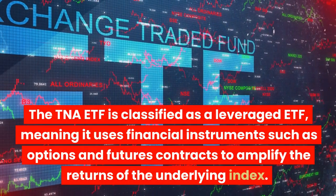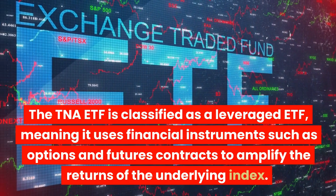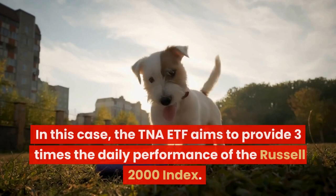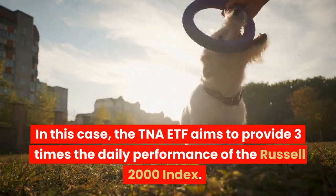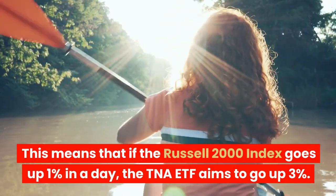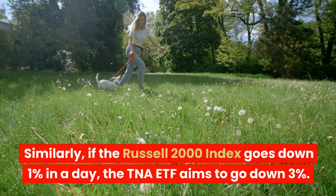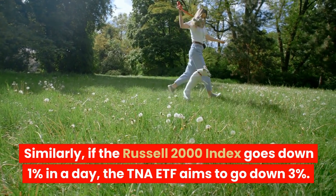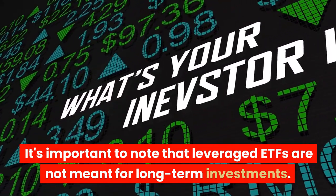The TNA ETF is classified as a leveraged ETF, meaning it uses financial instruments such as options and futures contracts to amplify the returns of the underlying index. The TNA ETF aims to provide three times the daily performance of the Russell 2000 Index. This means that if the Russell 2000 Index goes up 1% in a day, the TNA ETF aims to go up 3%. Similarly, if the Russell 2000 Index goes down 1% in a day, the TNA ETF aims to go down 3%.